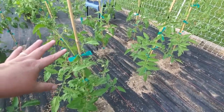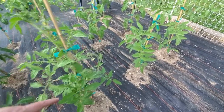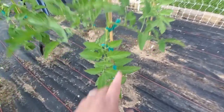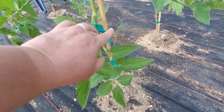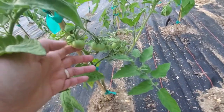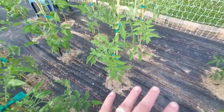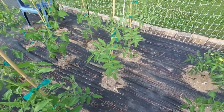And then this one and this one are both Big Rainbow. This one lost a lot of its blooms when it got so hot, but then the guy next to it is loaded down. There could be a soil issue too, because this is the area of the garden that's more new.